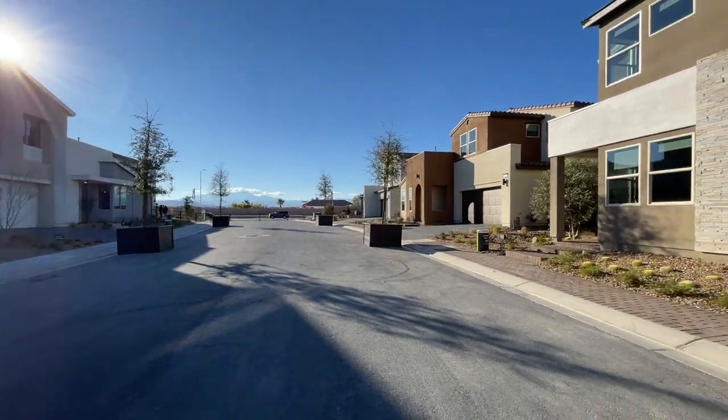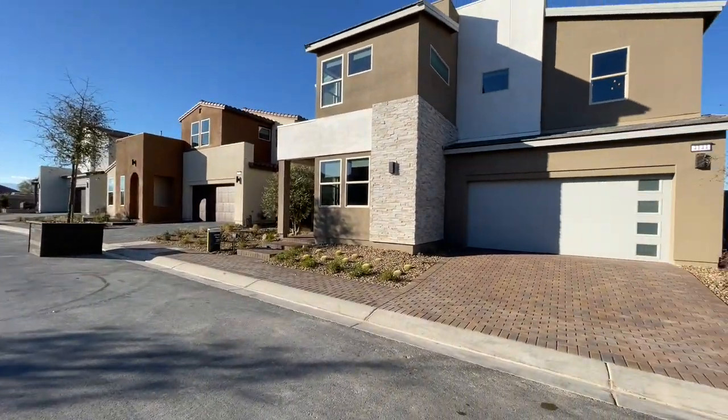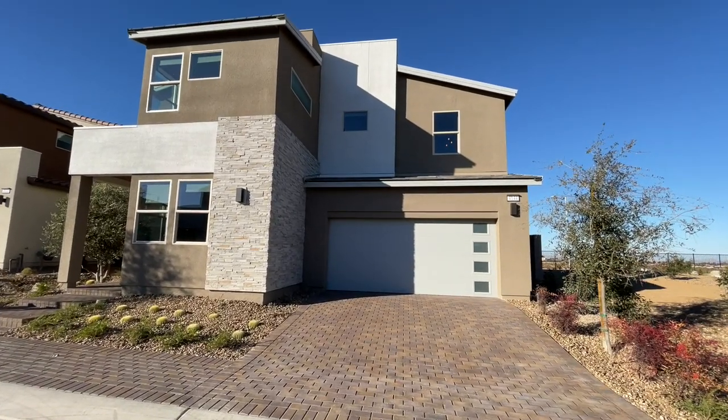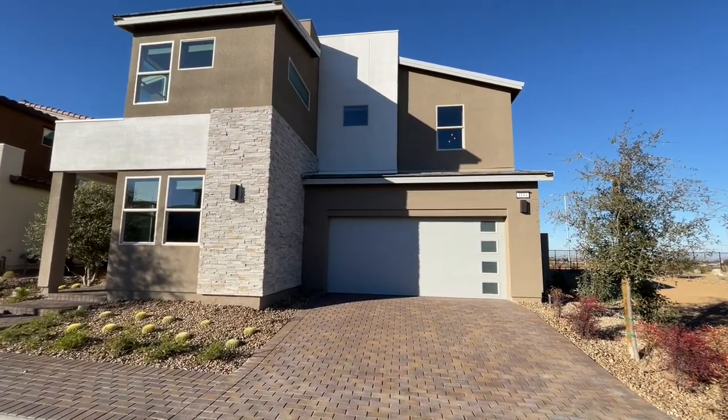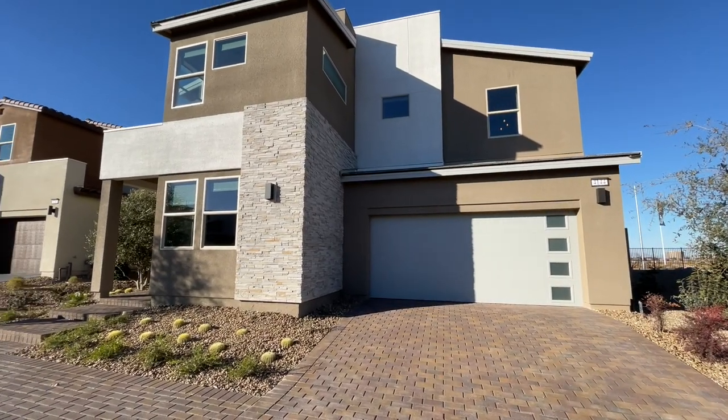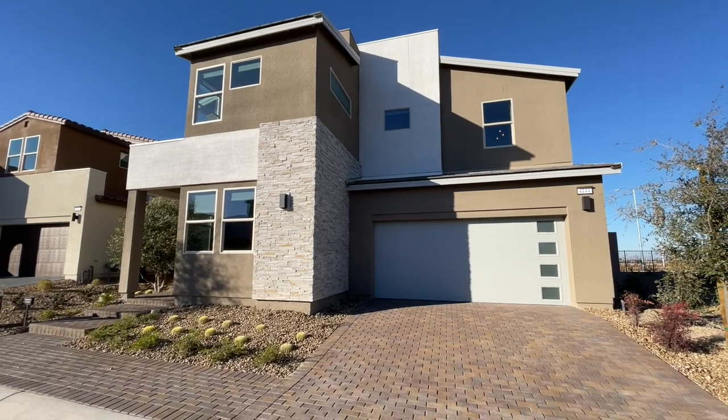We're starting right here at the Plan 4. This one is 2,666 square feet. It's a four bed, three and a half bath, lounge, great room, two-car garage, and it starts at exactly $441,000.